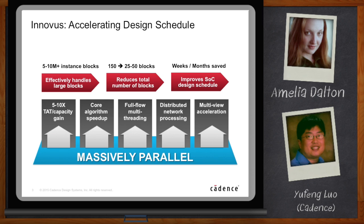We achieved that because we had core algorithm speedups — those are organic speedups. We also enabled full-flow multi-threading. The entire system is multi-threaded; every component is multi-threaded. We can also do distributed processing — we can take advantage of multiple machines on the network to make things even faster. It also accelerates multi-view designs, so those run much faster.